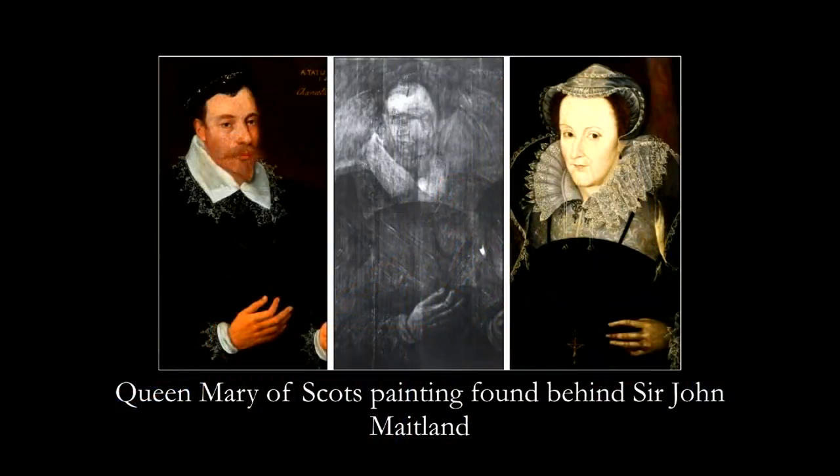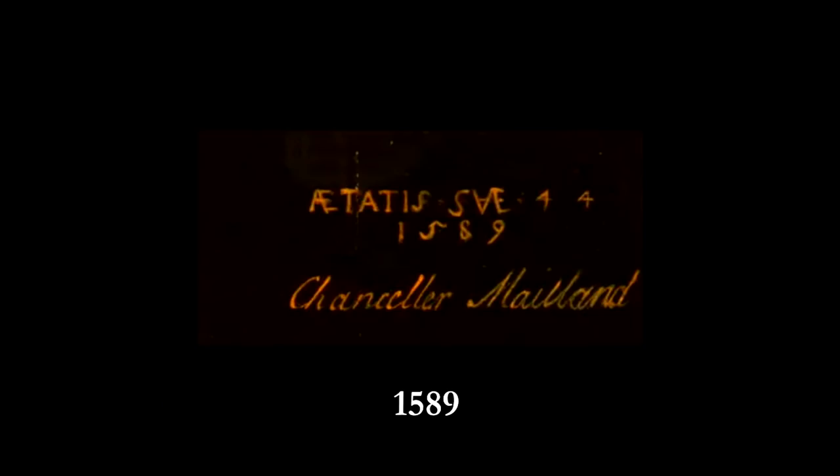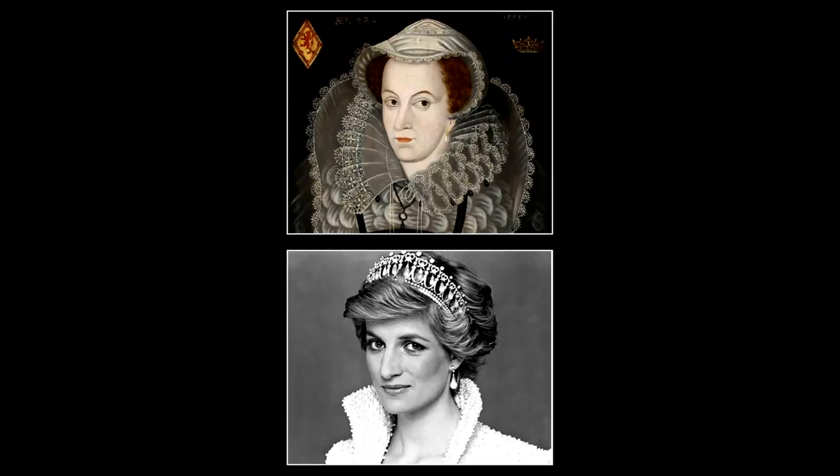The most interesting part is the connection: you've got Queen Mary of Scots behind Sir John Maitland. This painting was done in 1589 and Mary was killed in 1587. So somebody scrambled to cover her up two years later. This brings the big mystery — why are there so few paintings of Queen Mary of Scots? They could tell it was her based on the nose, because she has that very distinct Scottish royalty nose that Princess Diana also inherited — that long nose they all seem to have in common.